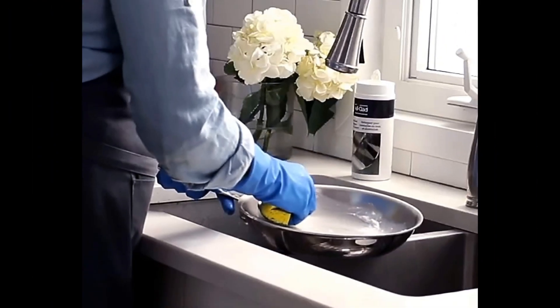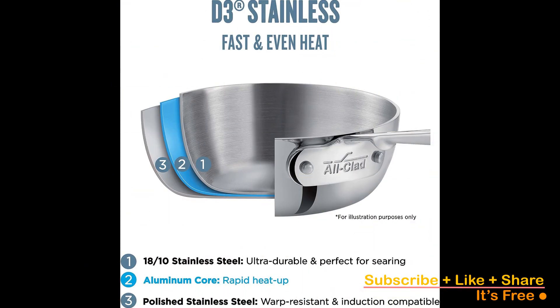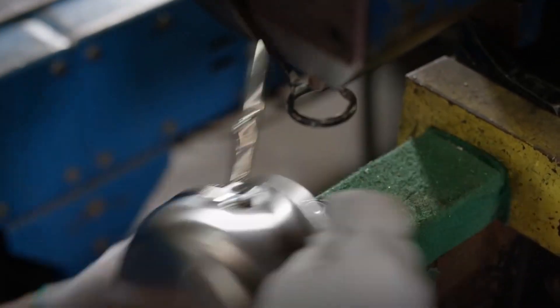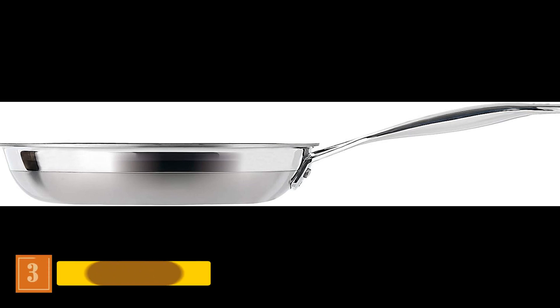Each piece browns to perfection without succumbing to excess moisture. A standout in even heating, the temperature variance between its hottest and coolest points was a mere 20 degrees Fahrenheit. Even after extended testing, the handle remained refreshingly cool to the touch. While this pan carries a notable price tag, it remains our top pick.